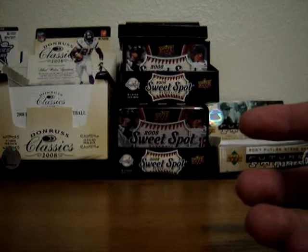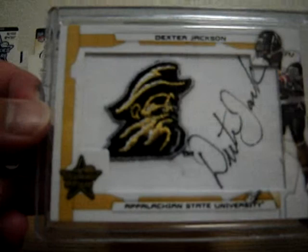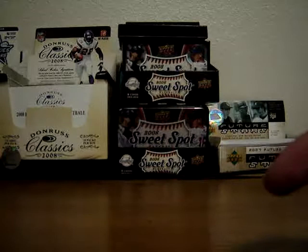This last one is a very sweet hit out of 08 Leaf Rooks and Stars. It's a Dexter Jackson Appalachian State logo patch autograph. He plays for the Tampa Bay Buccaneers. This is a very, very sweet card, numbered 1 of 10. Very solid receiver — very, very fast. He killed Michigan that opening season last year. Alright, that's it! PM me with any offers. Willing to sell or trade. Cheers, guys.